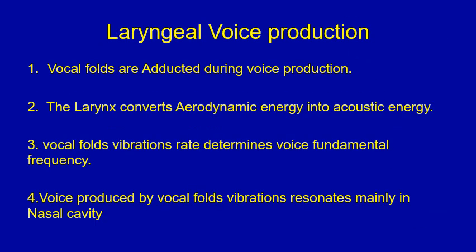True or false type of question on laryngeal voice production. Please stop the video and go through the four points, decide which is true and which is false, before proceeding to the next slide where you find the answers.